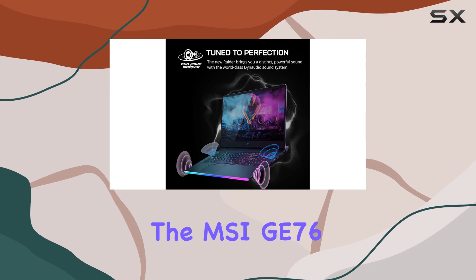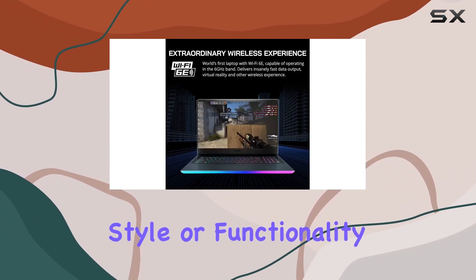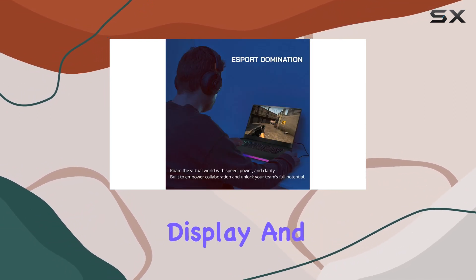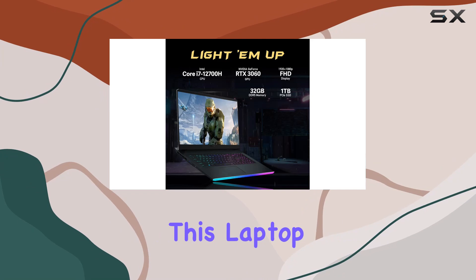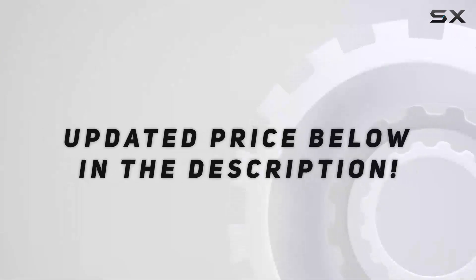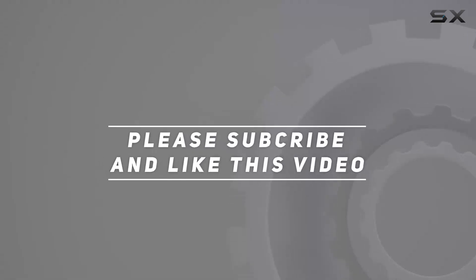In summary, the MSI G76 Raider is a gaming beast that doesn't compromise on style or functionality. From its powerful internals to the captivating display and VR-ready capabilities, this laptop is a complete package for gamers and professionals alike. Check out the video description for an updated price, and thank you for watching.